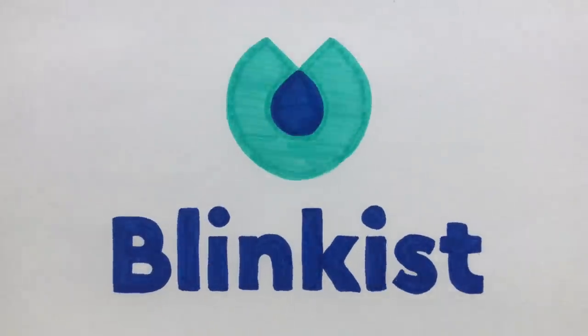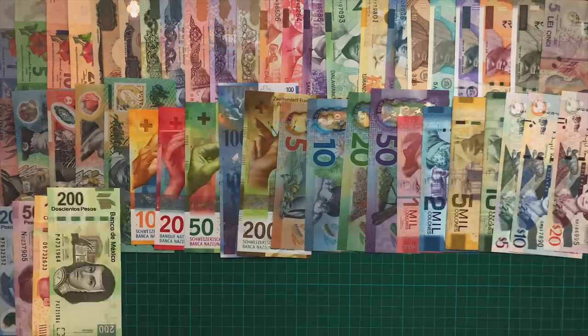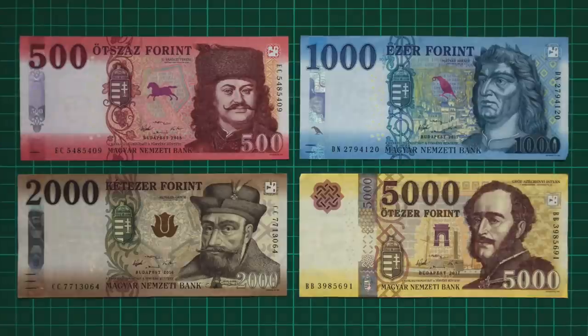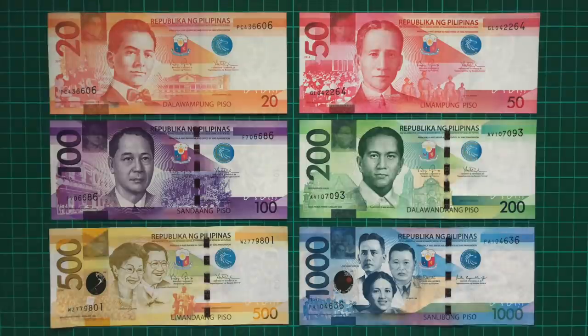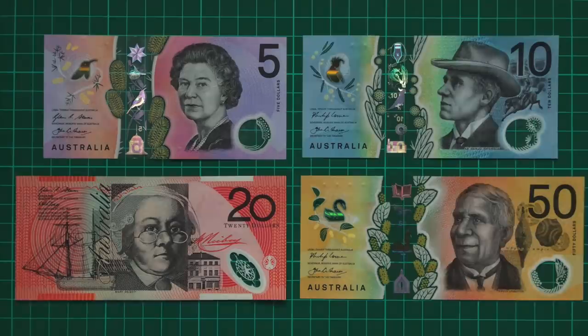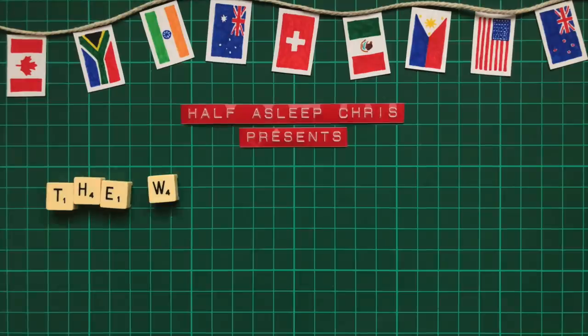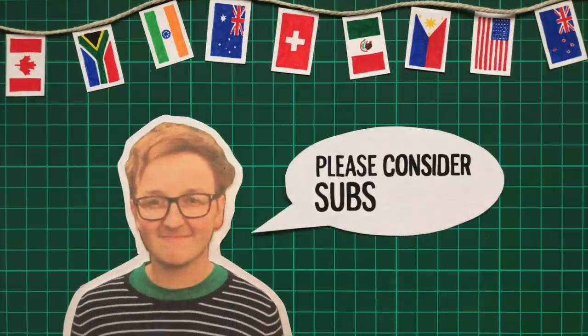This video is sponsored by Blinkist. It seems like every time I make a banknote video, I boldly declare something as the coolest banknote in the world — the Hungarian forint is the coolest under UV light, the Philippine peso is the most colourful, the Australian dollar is the most beautiful. But is there a set of banknotes that has it all? Yes. Let me introduce you to what are in my opinion the world's coolest banknotes, for real this time. And if you enjoy this video, please consider subscribing.